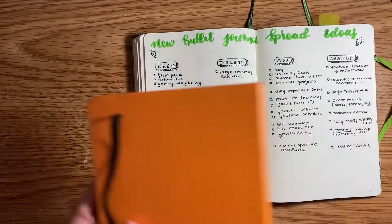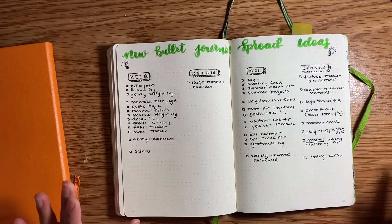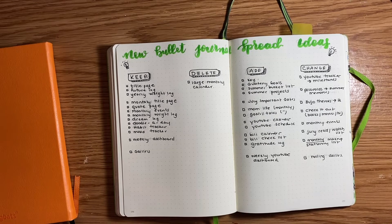That is it for this video. I hope you guys have some inspiration — please stay tuned to watch my new bullet journal setup, it's going to be a good one. If you like this video please give it a thumbs up, ring the notification bell so you'll be notified every time I post, and if you're new here I'd love if you subscribed. Thank you so much for watching — we'll talk to you guys next time, bye!